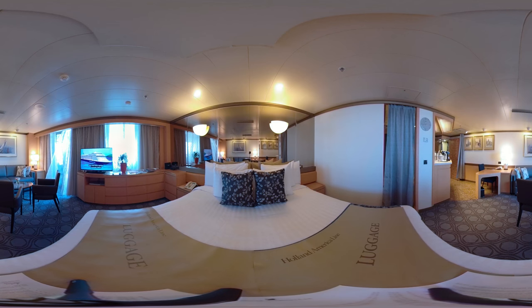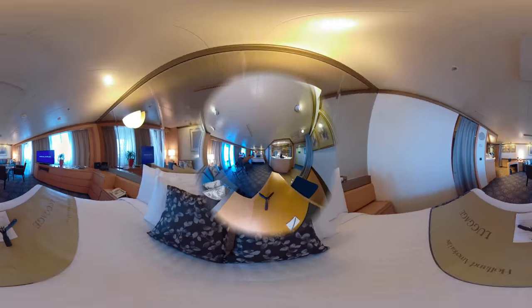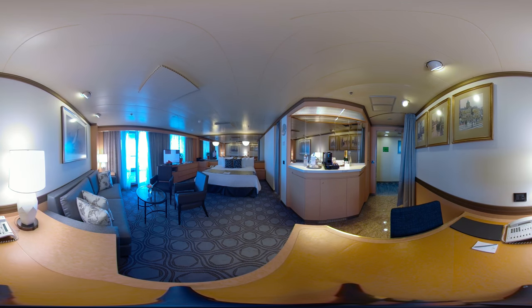Welcome to the Neptune Suite, which is one of the most spacious and luxurious suites aboard. At over 500 square feet, including the veranda, this suite includes a sitting area and floor-to-ceiling windows. In the bathroom, you'll find a whirlpool bath. A sofa bed that converts to a second bed makes this suite a wonderful choice for larger groups or families.